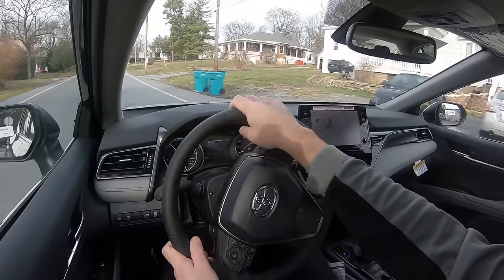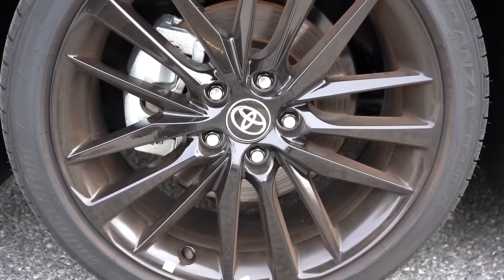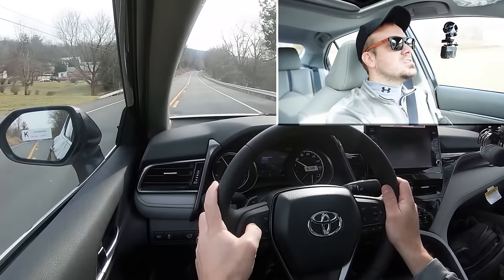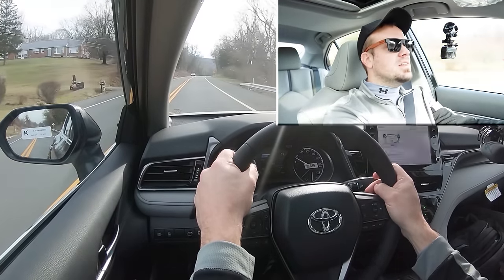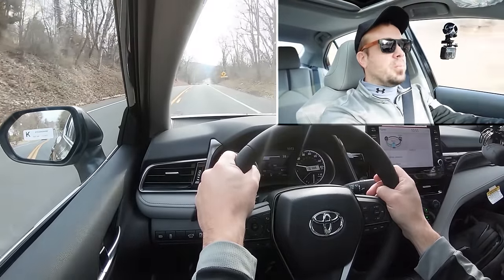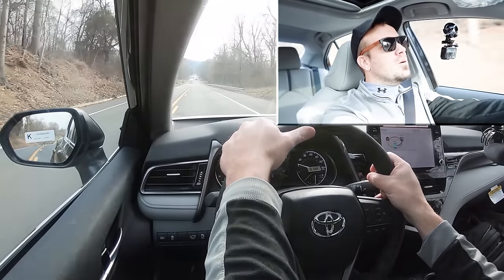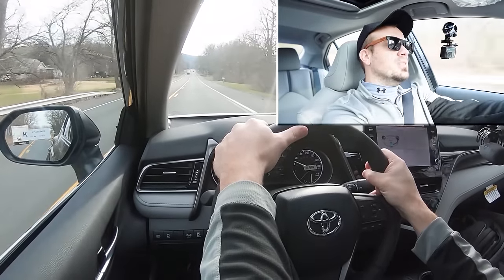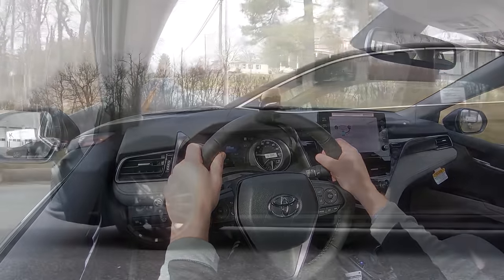Braking is equally important. Up front you'll find 12-inch ventilated front discs and 11-inch solid rear discs. The 60-to-zero stopping distance comes in at 128 feet, which is pretty average for the segment. As far as braking feel goes, it's actually a very firm feel — we came to a pretty harsh stop and I like that. Sometimes with hybrids you get weird spongy braking, but the Camry actually feels pretty nice and brings you to an instant stop.